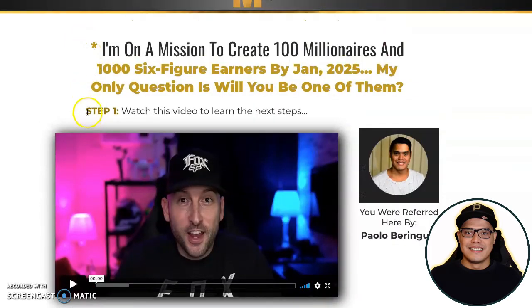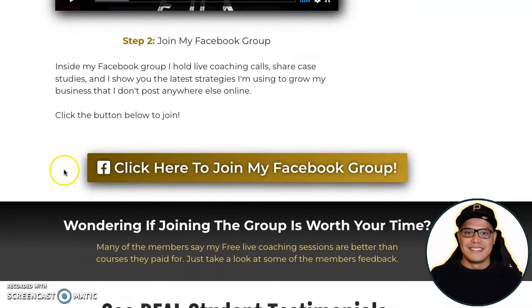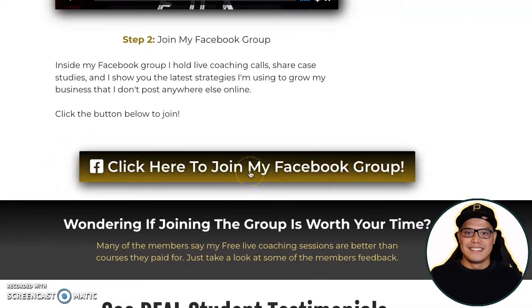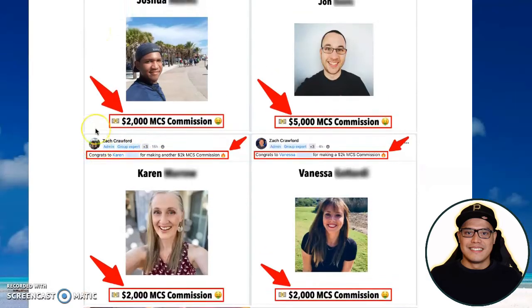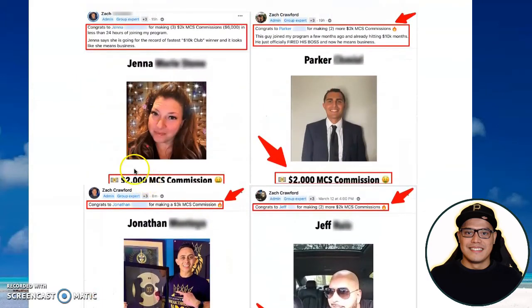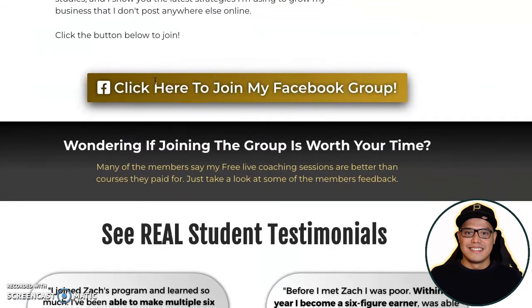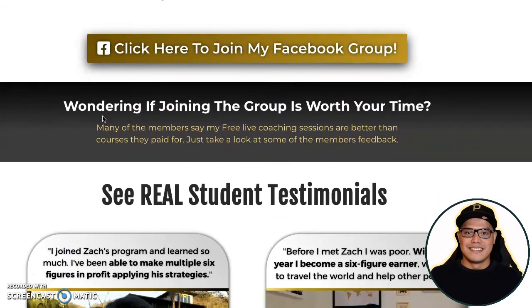Step number one is to watch the video. To join the Facebook group, all you have to do is click on the button that says 'Click here to join my Facebook group.' When you join, you will see other members — exactly as I showed you — making these big commissions of $2,000 to $5,000.